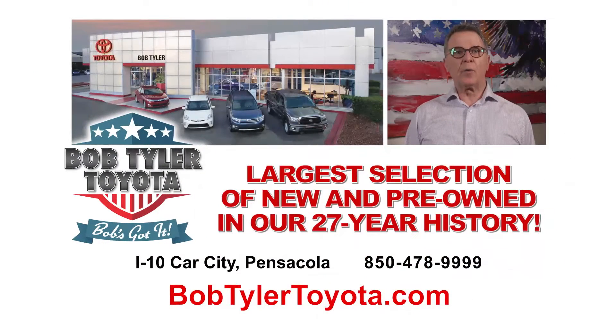Hi, I'm Bob Tyler. We have the largest selection of new and pre-owned vehicles in our 27-year history. Come in and see us at Bob Tyler Toyota.